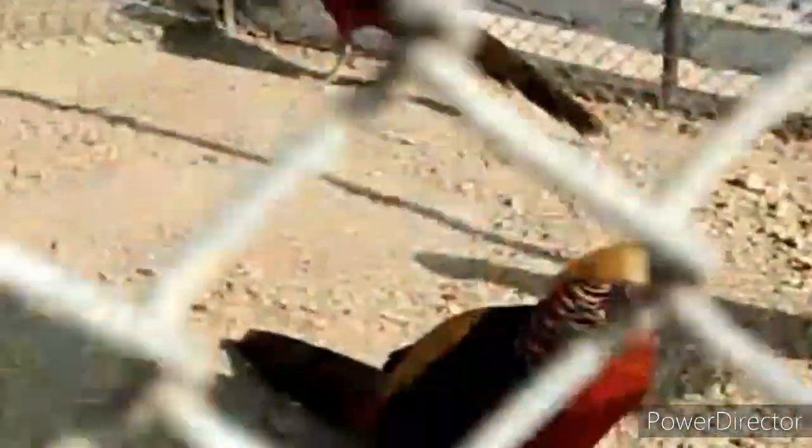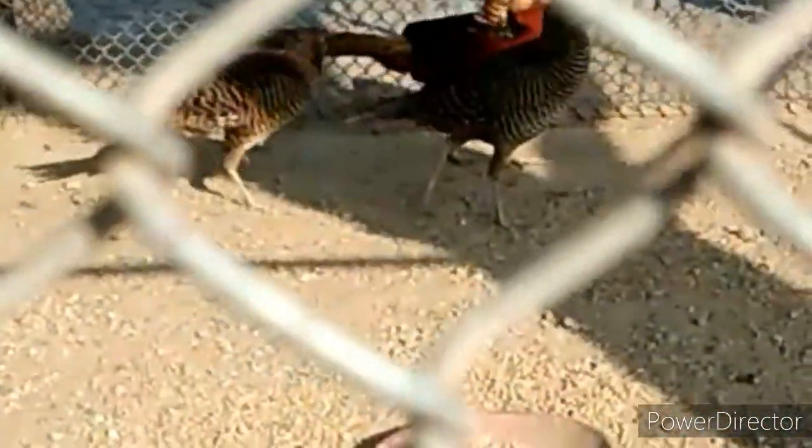Now these are the pheasants — very beautiful, of different colors. And now you can see lovebirds.